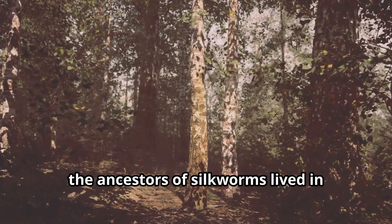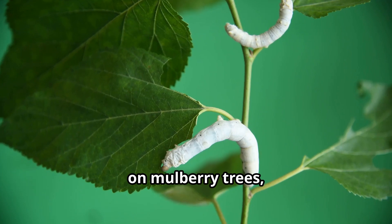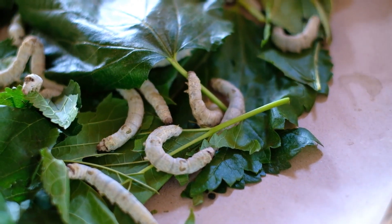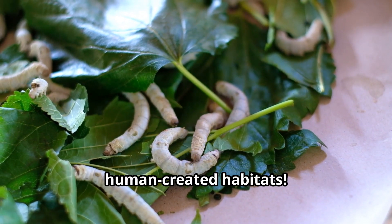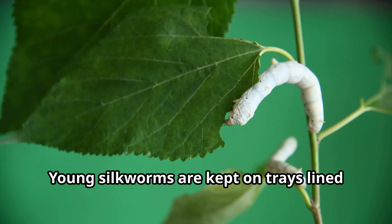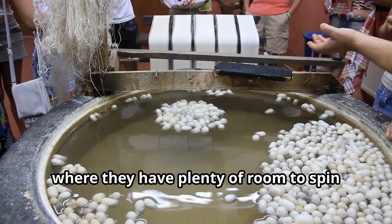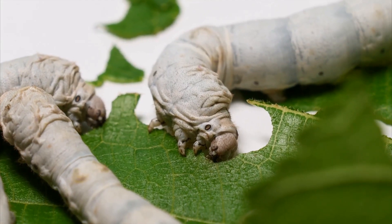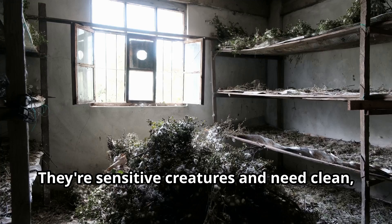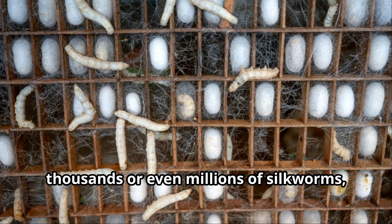In the wild, the ancestors of silkworms lived in forests across Asia, particularly in China, Korea, and Japan. These wild silk moths would lay their eggs on mulberry trees, providing an immediate food source for their caterpillars when they hatched. Today, domesticated silkworms live entirely in human-created habitats. Silkworm farmers, called sericulturists, raise silkworms in special nurseries where temperature and humidity are carefully controlled. Young silkworms are kept on trays lined with mulberry leaves or artificial food. As they grow, silkworms are moved to larger spaces where they have plenty of room to spin their cocoons. Silkworms prefer warm, humid conditions and need clean, well-ventilated spaces to thrive. A single silkworm nursery might house thousands or even millions of silkworms all munching away on mulberry leaves.